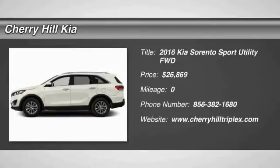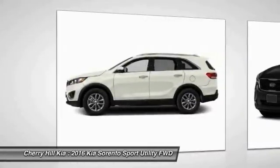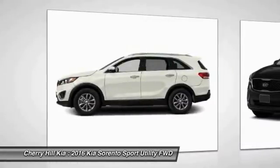2016 Sorento. The Kia Sorento is a comfortable riding, powerful, compact SUV loaded with impressive standard features.